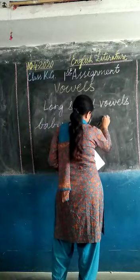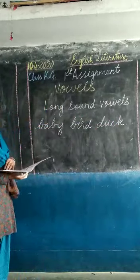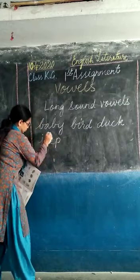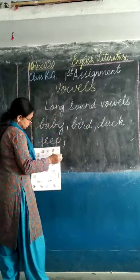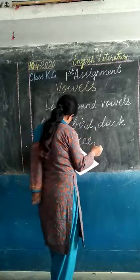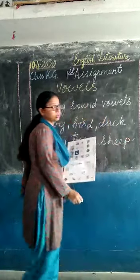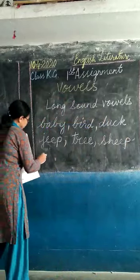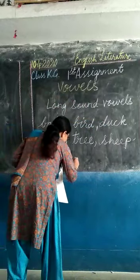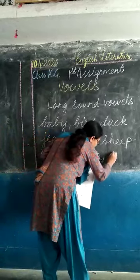Duck. Now with double E we can say: gee, tree, and sheep. With double O we can say: moon, spoon, and food.